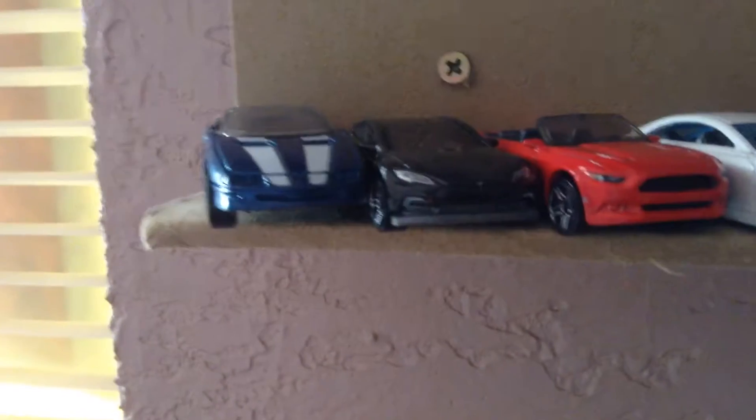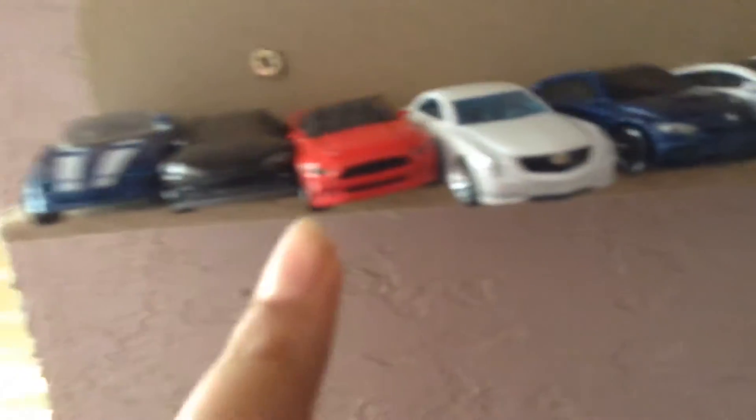So I want to show you guys my cars collection and I hope you enjoy. Here's my collection — I have a 1995 Camaro, a Tesla Model S, a Mustang Ford convertible, another Tesla Model S — this white one right over here — a BMW, another BMW, a Porsche, another Porsche.